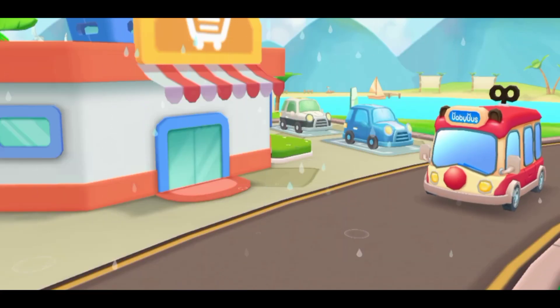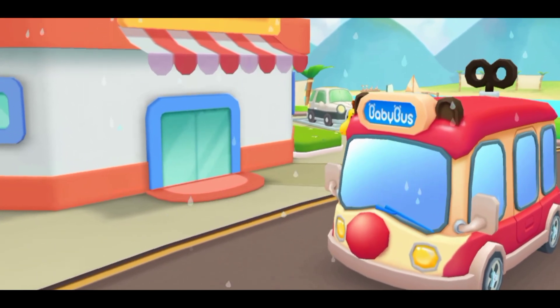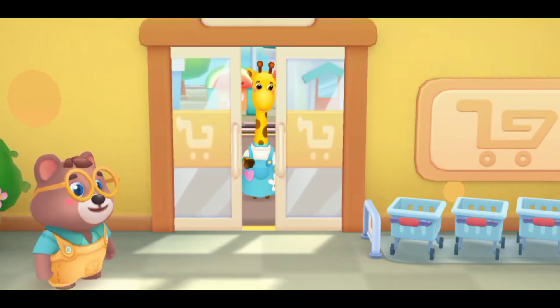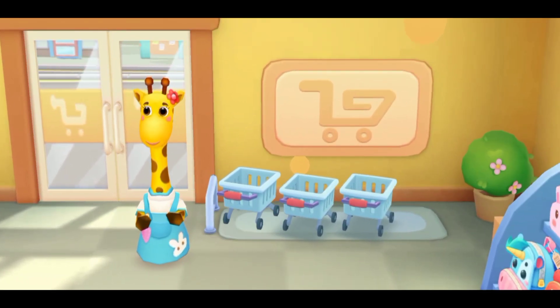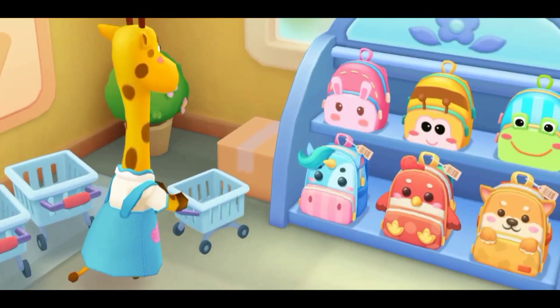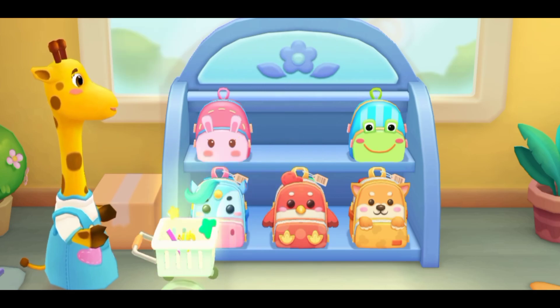This is the supermarket. The teacher said you need to buy some things and take them to the kindergarten. Let's buy some new stationery and a school bag. Welcome! Choose a shopping cart.